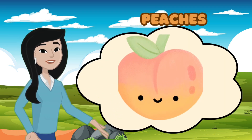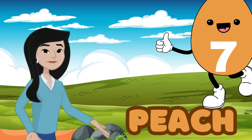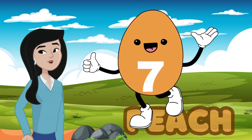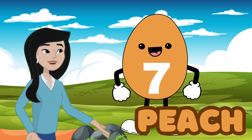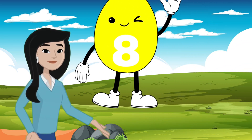Hint: it's the color of peaches and sunsets. Peach! Yes, it's peach. Awesome. And what number is on the peach egg? Seven! That's right, it's seven. Now let's check this sunny egg — what color is it?